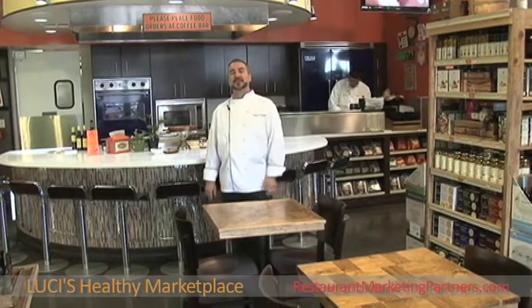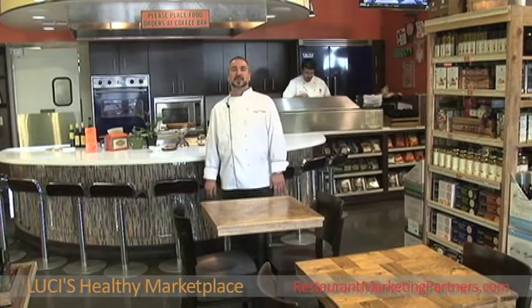And on Sunday afternoons we have cooking classes. So if you're looking for something fun to do on a Sunday afternoon, it's a great place to drop in as well.